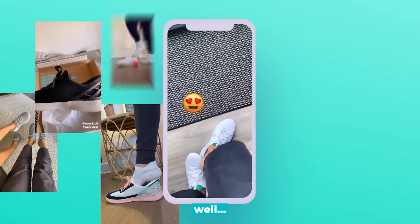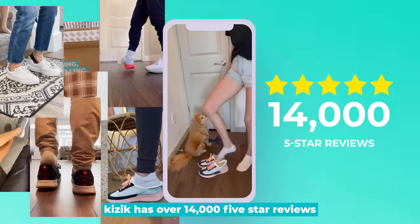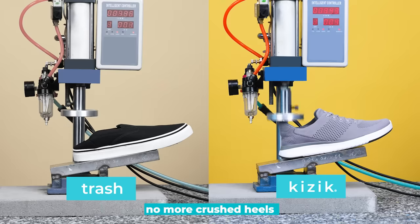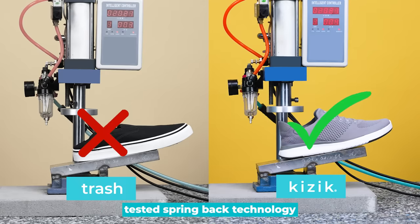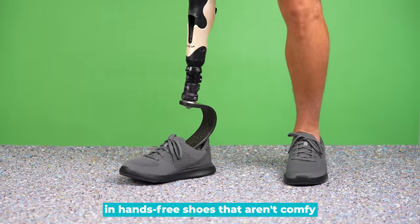The response has been pretty dang good. Kizik has over 14,000 five-star reviews — no more crushed heels, with our scientifically tested Springback technology.